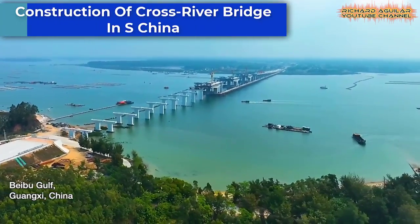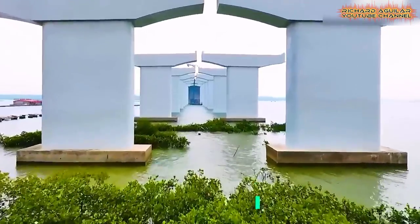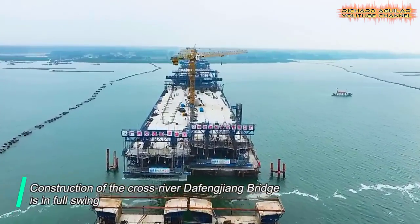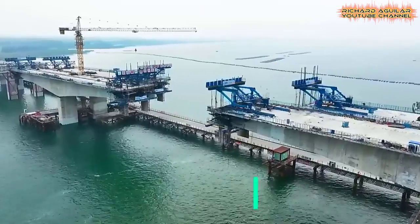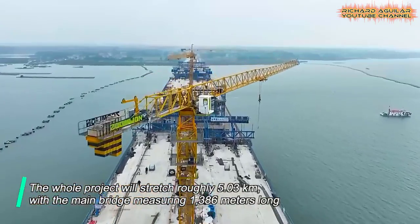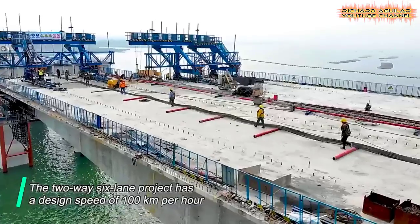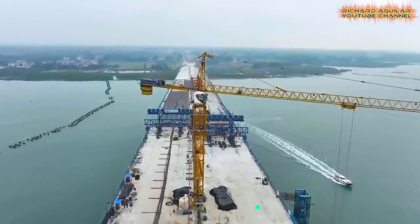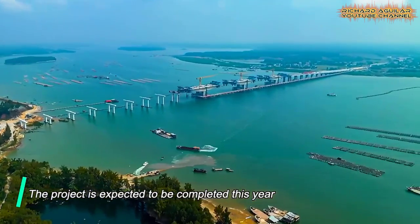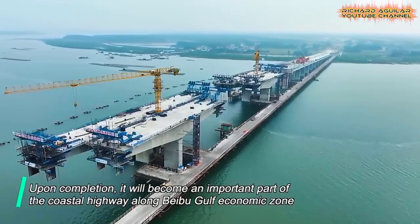Next, here we go with the incredible construction progress of the Dufengjiang Bridge in Beibu Gulf, located in South China's Guangxi Province. This cross-river bridge is a marvel of modern engineering and is currently under construction, with work in full swing. The bridge is set to connect two sides of the river, providing a crucial transportation link for the region. The construction site is a hive of activity, with cranes, heavy machinery, and workers buzzing around, all working together to bring this bridge to life. The progress made so far is impressive, and it's a testament to the dedication and hard work of everyone involved.